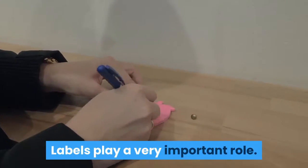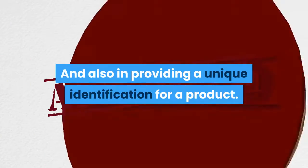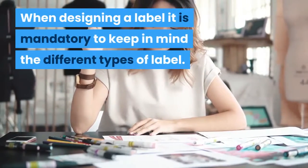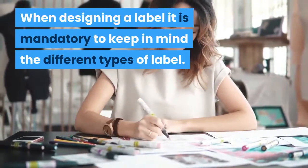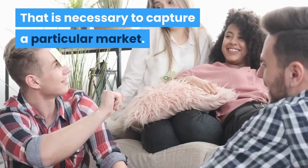Labels play a very important role in providing a unique identification for a product. When designing a label, it is mandatory to keep in mind the different types of labels that are necessary to capture a particular market.